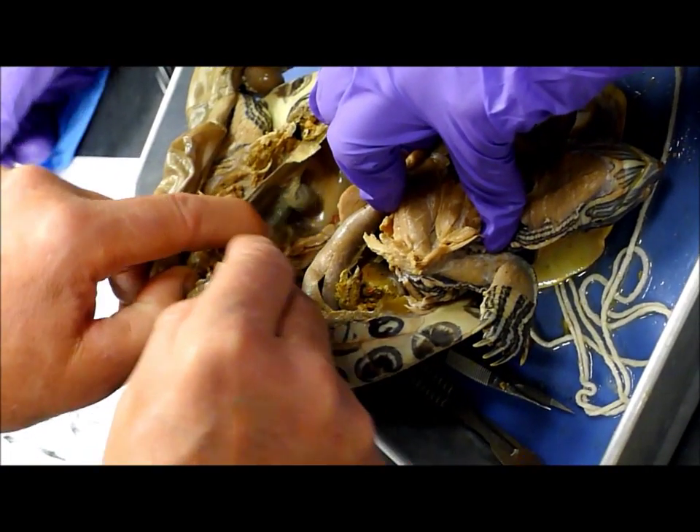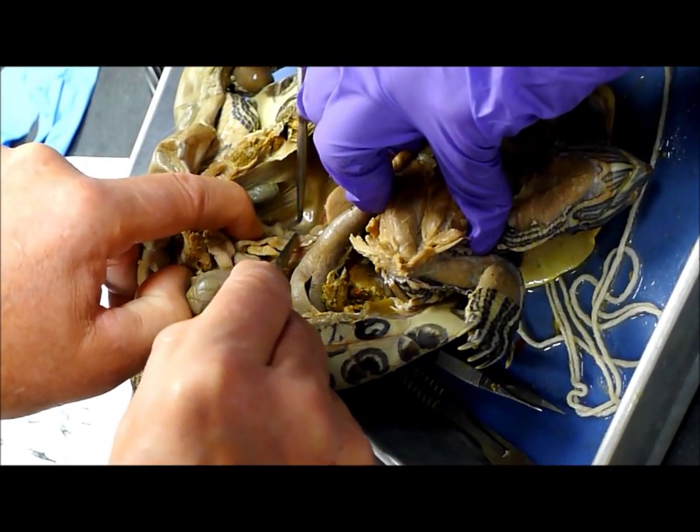I'm thinking that is the kidney down in there. It's a funny looking one, though.